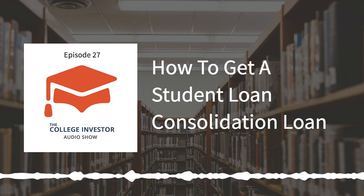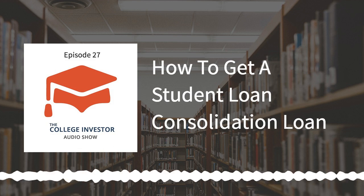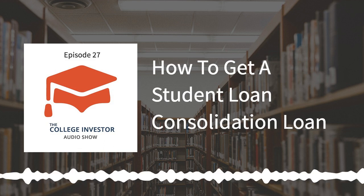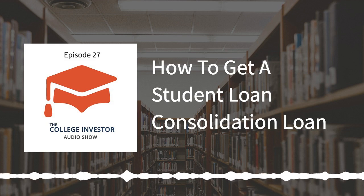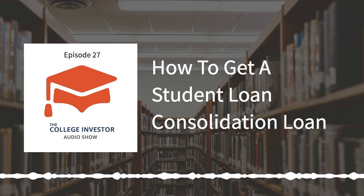Hey guys, it's Robert from the College Investor here. I am excited to talk to you today about how to get a student loan consolidation loan. This is if you are interested in consolidating your student loan debt. So if you have federal or private student loans, you have likely heard about student loan consolidation — it's one of those things that everyone talks about, but no one really gives you the definitive answer about what to do. So let's break it down.